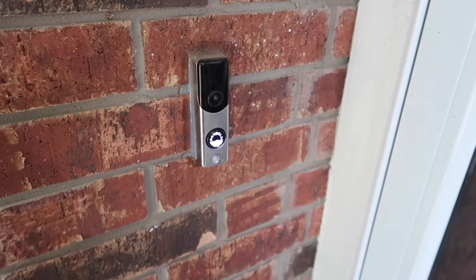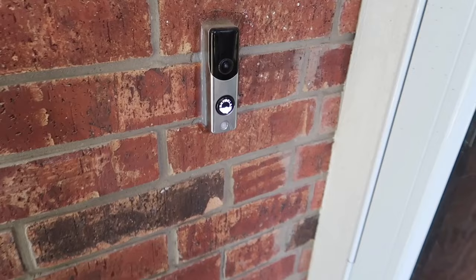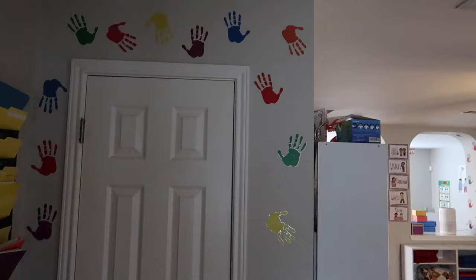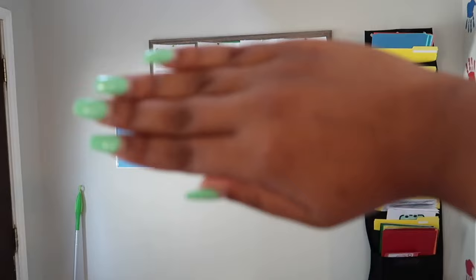So the first thing we have is our doorbell system. I love this so much because it starts recording whenever there's motion, I get to talk to people through the app, and it alerts me when anyone pushes the doorbell. Right when you walk in, you see my daycare closet with handprints around it for decoration. To the left of that is what was supposed to be a filing system, but I just put registration papers there in case parents want to enroll after a tour.